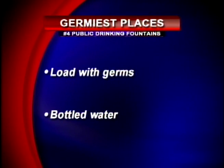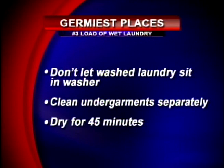Number 4: public drinking fountains. No surprise here — saliva, bacteria, and fecal matter are just a few things found on drinking fountains, especially in schools. You're encouraged to have your child bring a bottled water instead. Number 3: a load of wet laundry. Don't let your laundry sit in the washer after it's done — quickly remove it. Wash your undergarments separately, and dry for at least 45 minutes. I always leave my laundry in the washer — I'll start it at night and throw it in the dryer when I wake up.